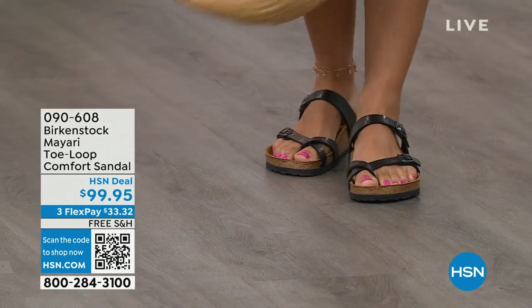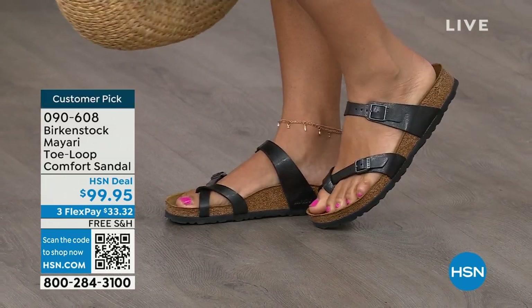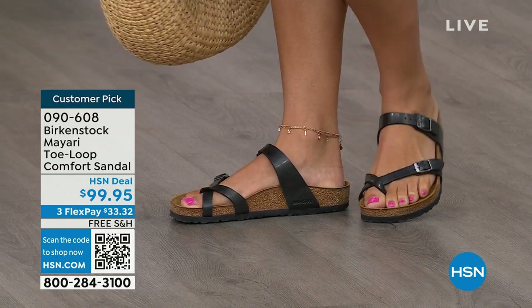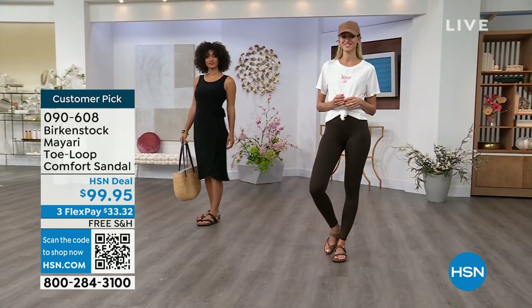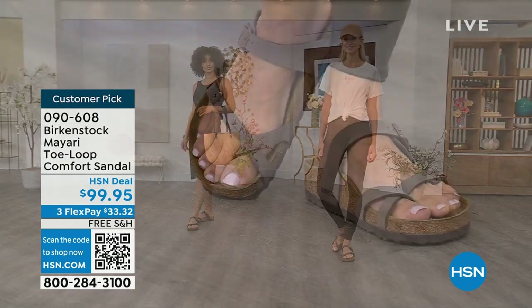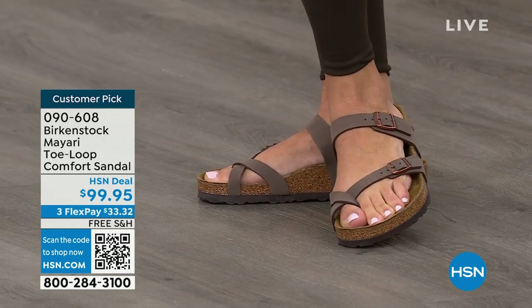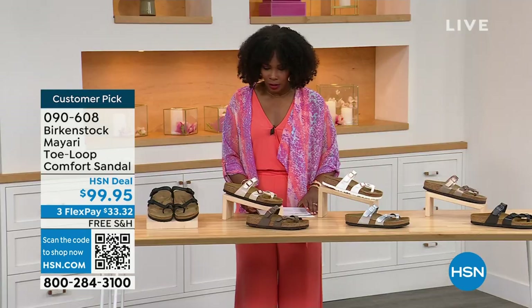I want to start off with this shoe. This style is called the Mayari — it's a toe loop comfort sandal. These are true Birkenstocks. There are a lot of imitators out there that try to look and feel like Birkenstock, but this is where it all began. These are customer picks on hsn.com. You're seeing the girls in them. I love whether it's in a cute summer dress or leggings and running around. The shipping is free, the flex pay is $33 and change.